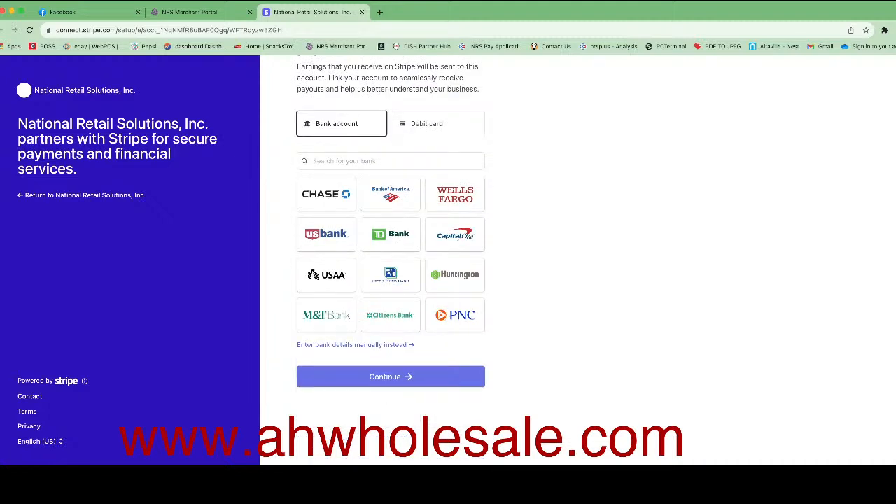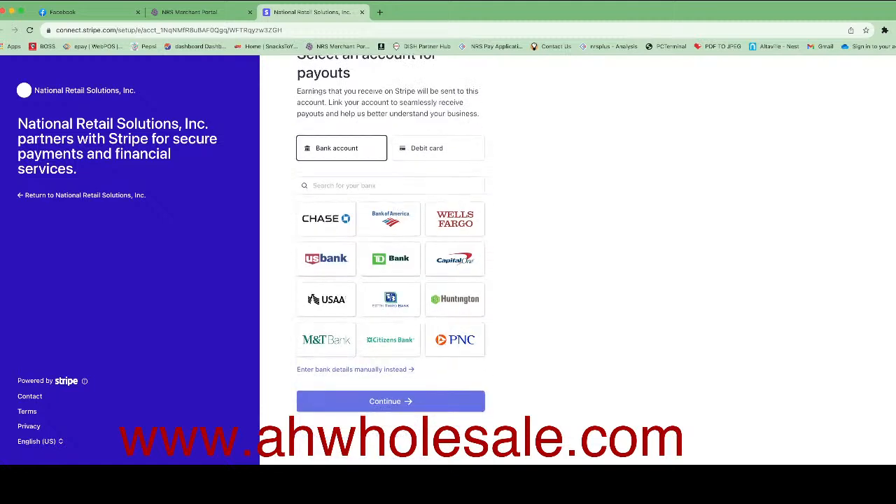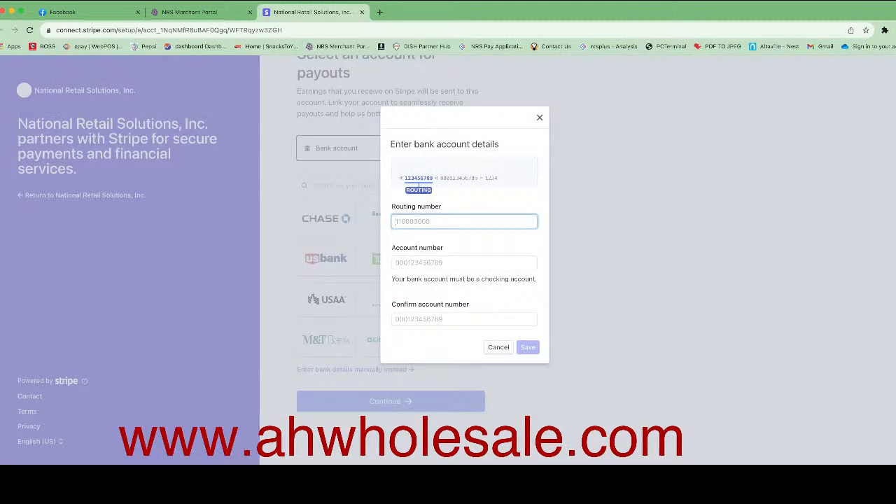After filling out the product description, you have to put your bank information. When you receive orders online, this is how they will deposit money into your bank. You can connect your bank by logging in if you have an online account, or click 'Enter Bank Details Manually' and put your routing number and bank account number. I'll switch my camera so nobody sees the information I'm entering.